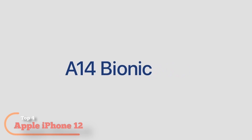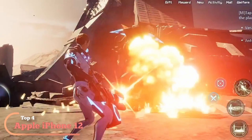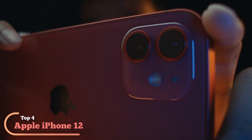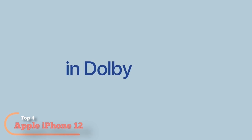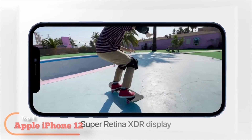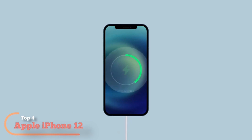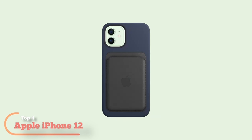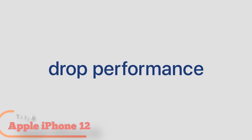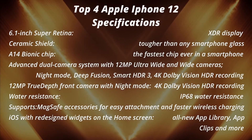Night mode photography. 6.1-inch Super Retina XDR display. Ceramic shield, tougher than any smartphone glass. A14 Bionic chip — the fastest chip ever in a smartphone. Advanced dual camera system with 12MP ultra-wide and wide cameras. Deep Fusion Smart HDR 3. 4K Dolby Vision HDR recording. 12MP True Depth front camera with night mode. Industry-leading IP68 water resistance. Supports MagSafe accessories for easy attachment and faster wireless charging. iOS with redesigned widgets on the home screen, all-new app library, app clips, and more.